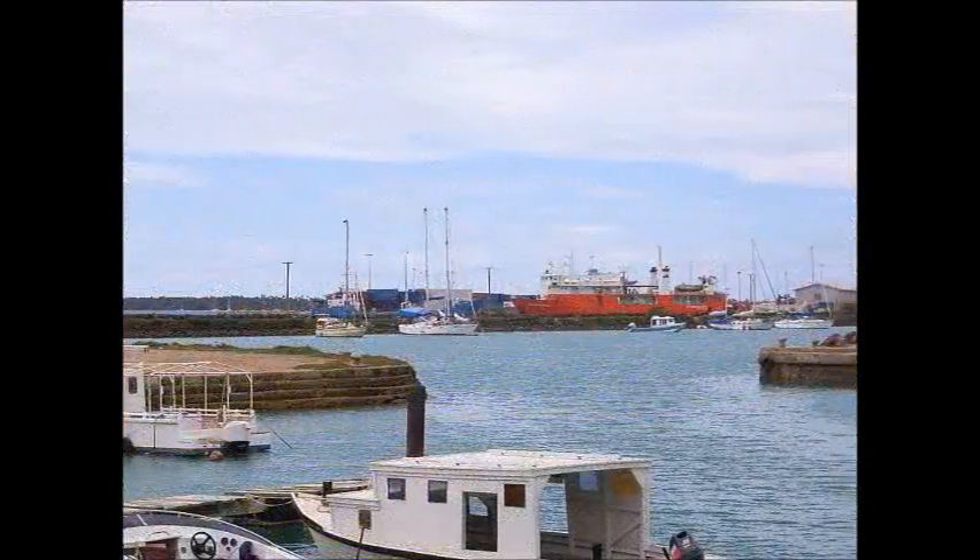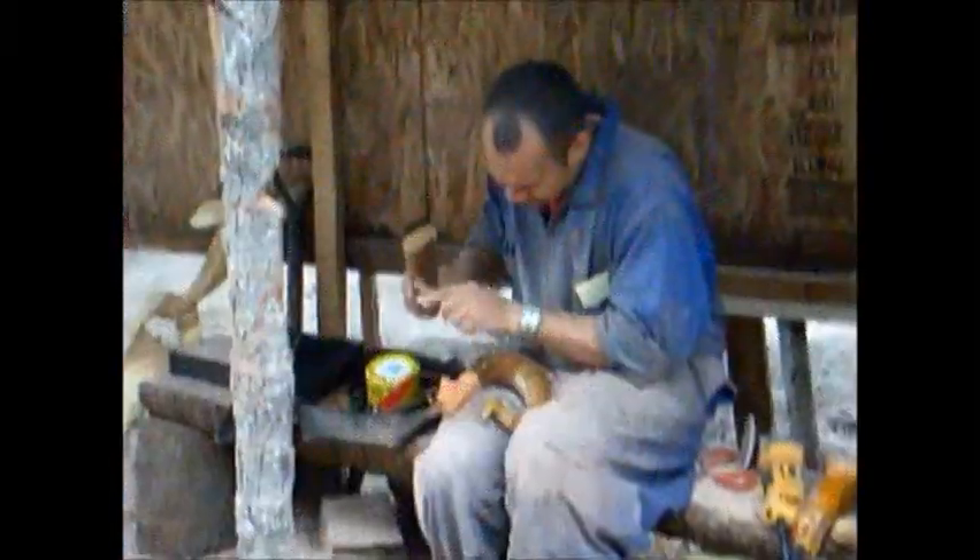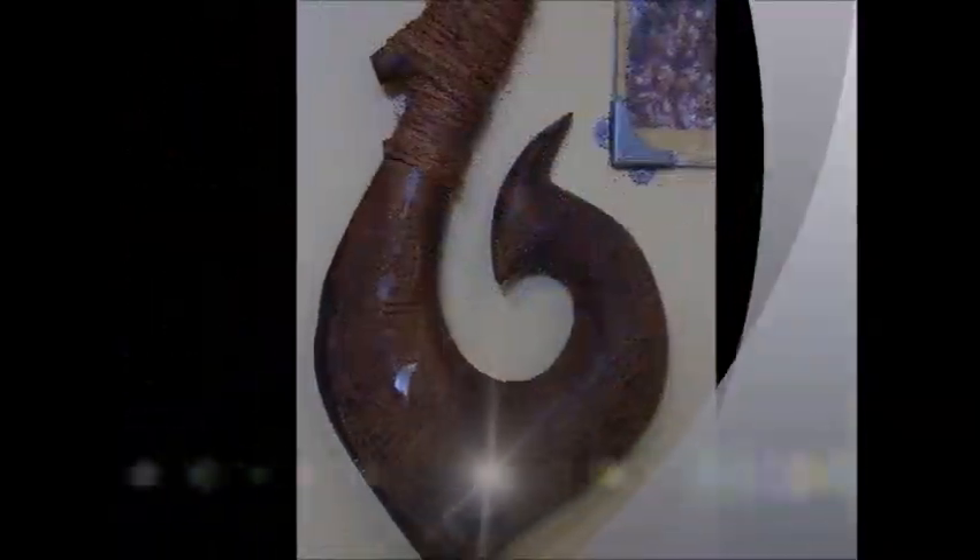Along the waterfront is a friendly shop where with chainsaw and chisel beautiful carvings are made. Wes Dover signed a good luck engraved fish hook which now adorns our living room.